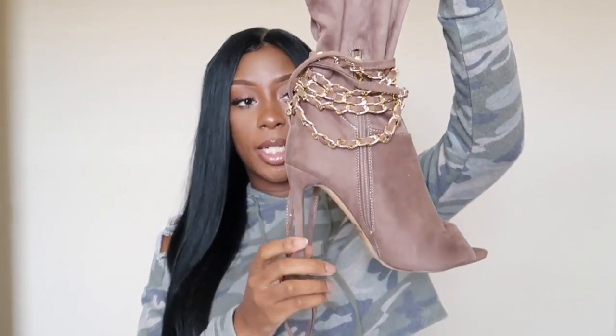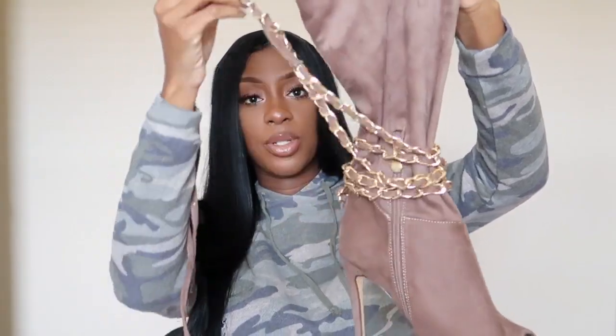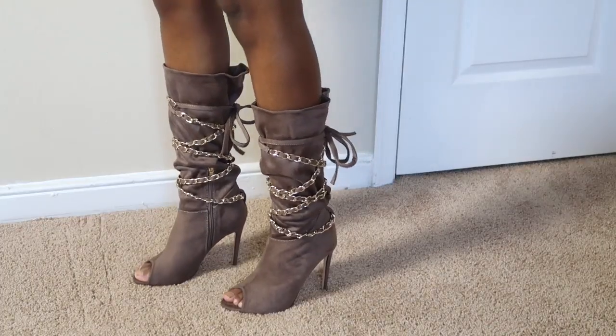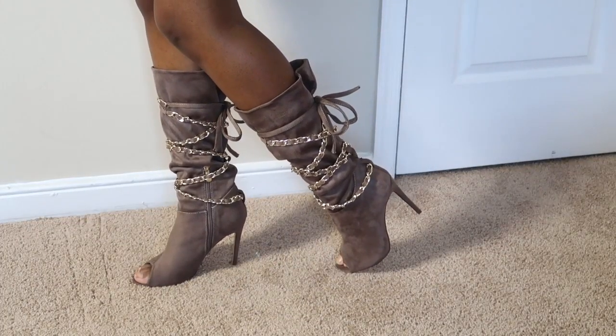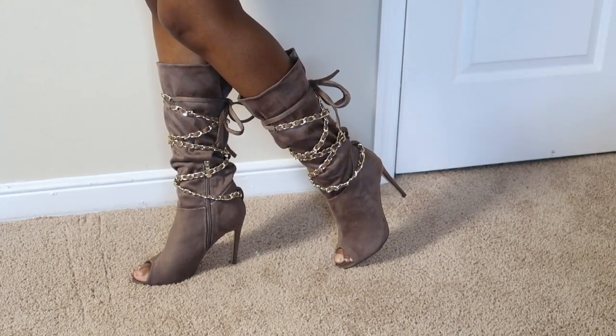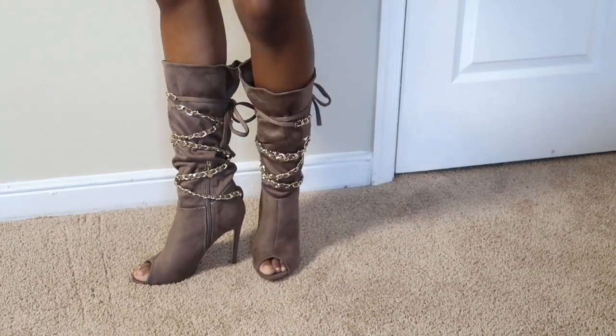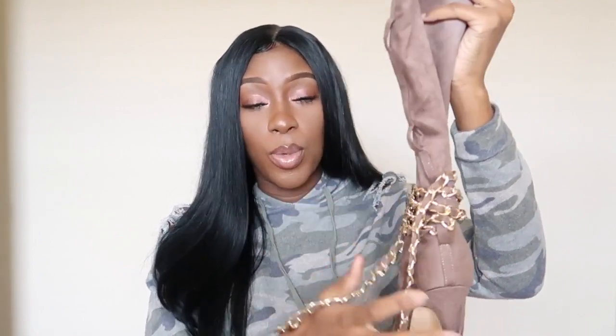The next pair of boots I got were these taupe boots right here. They actually strap up across the entire boot — you can strap them all the way up. The taupe color is more of a neutral and I felt like it went with a lot of colors in my wardrobe. The style is just so chic. It's open toe, and I got these in a seven and a half and they fit perfectly — pretty true to size.